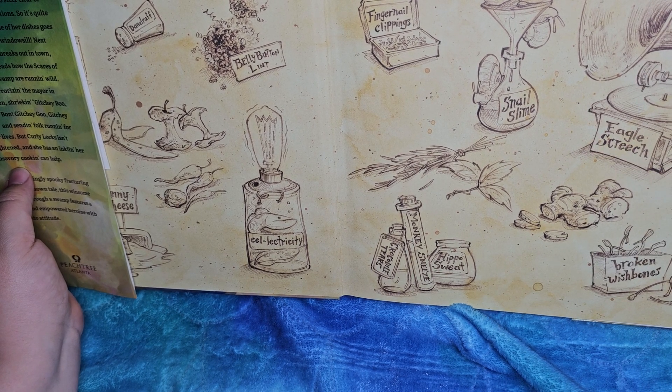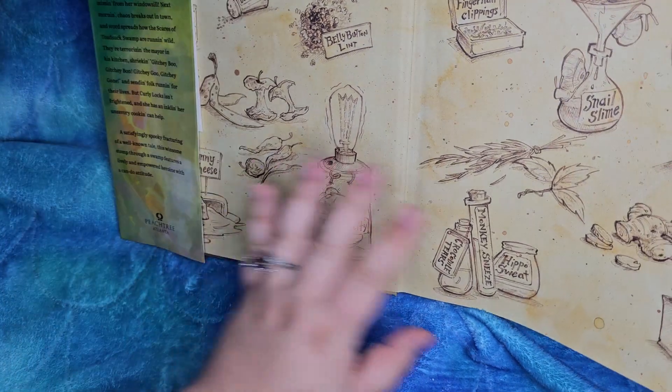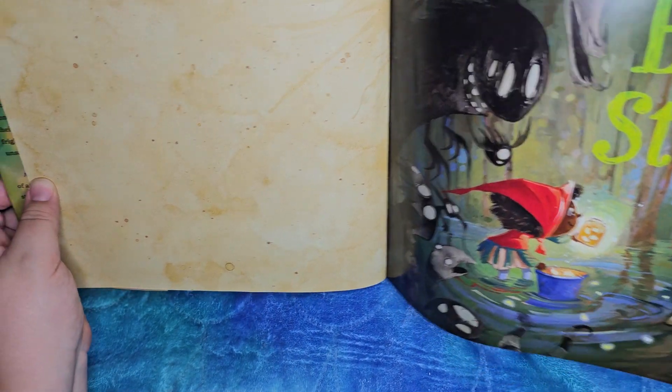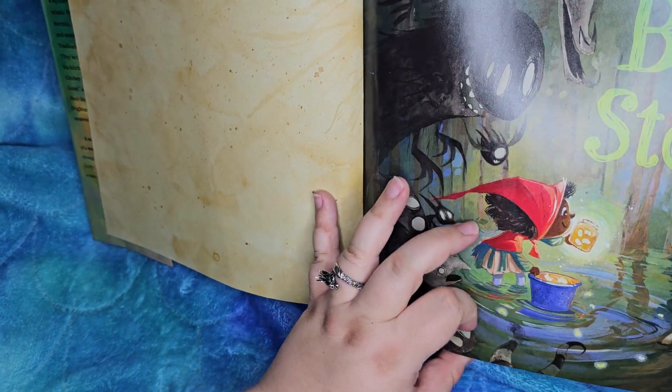Eagle screech! Whee! Some really cool ingredients. Boo stew. I wonder if those are fireflies — they look like jelly beans.